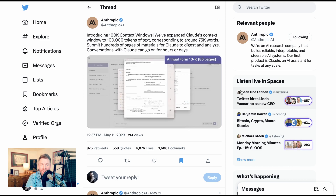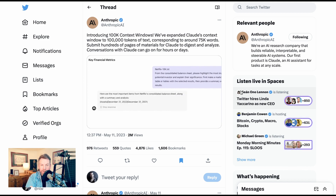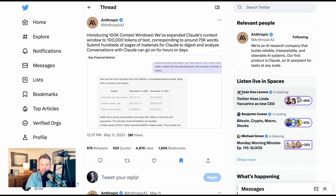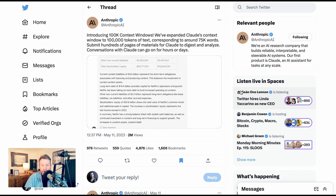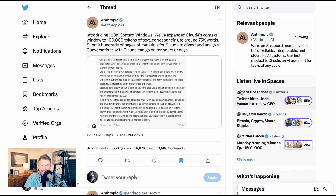Well, Anthropic went and one-upped them with their 100K context window for Claude, which was just announced earlier this week. This new context window is 100,000 tokens of text, which corresponds to around 75,000 words. That's a little more than one Great Gatsby, but it's also more than the average SEC 10K.